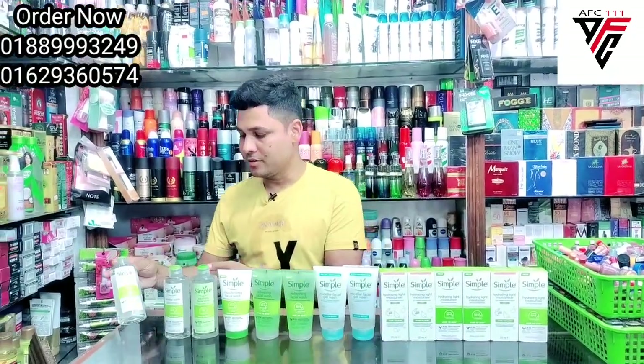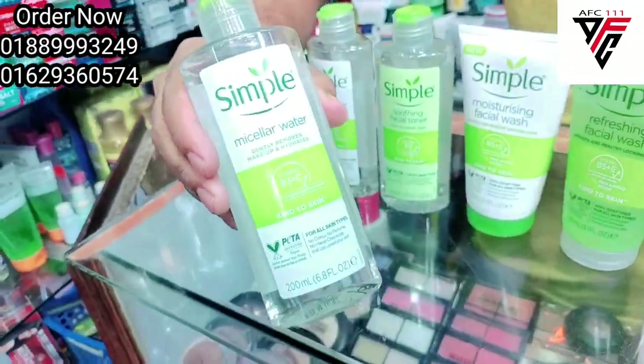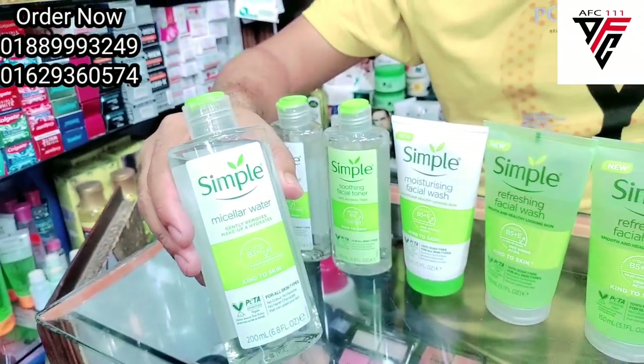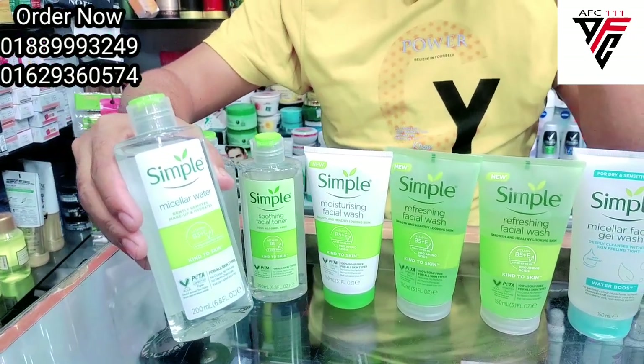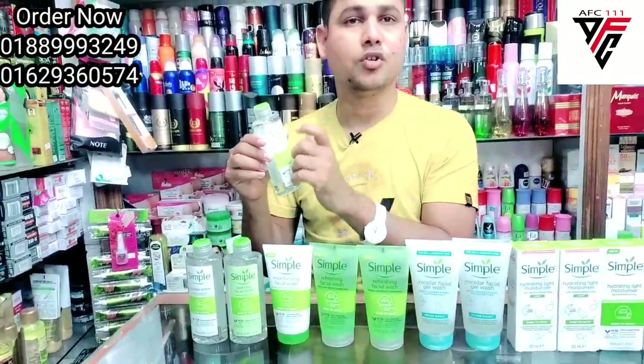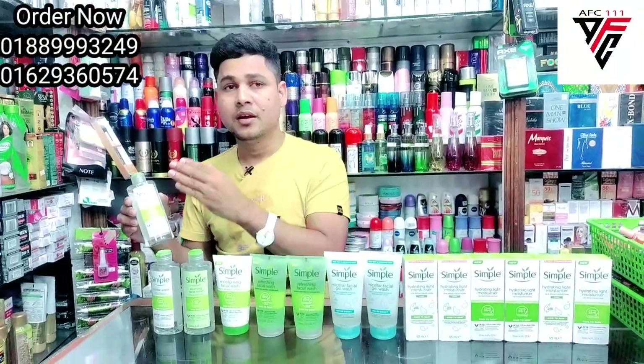We wanted to first start with this — this is micellar water. We have done a lot of makeup, and so after this, the small amount of skin is done and a lot of makeup. So if you want to use the makeup,